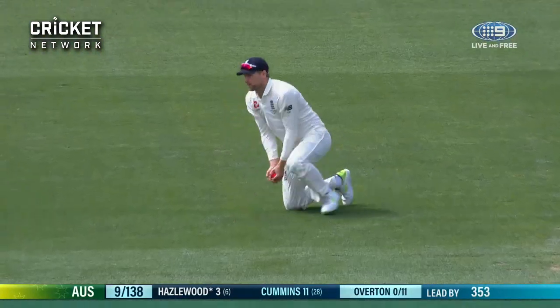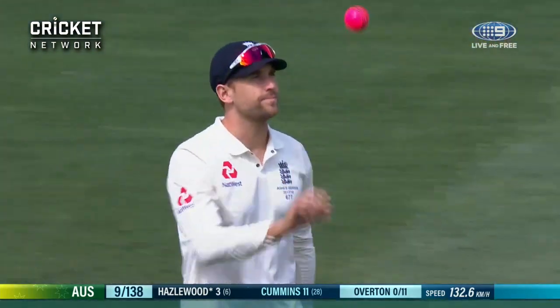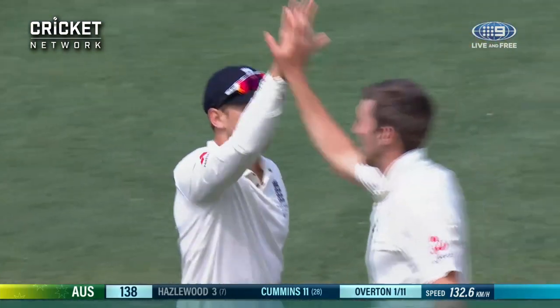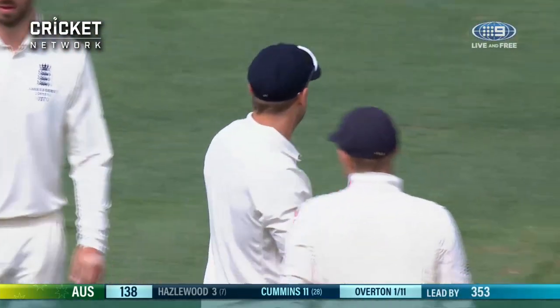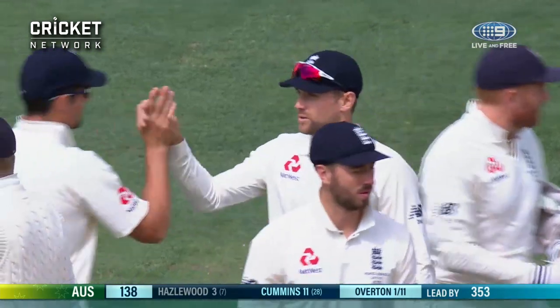Well taken, very well taken. He's fielded well in that position — a couple of good catches, that one not easy coming forward. So Hazel will be the last man out for Australia.